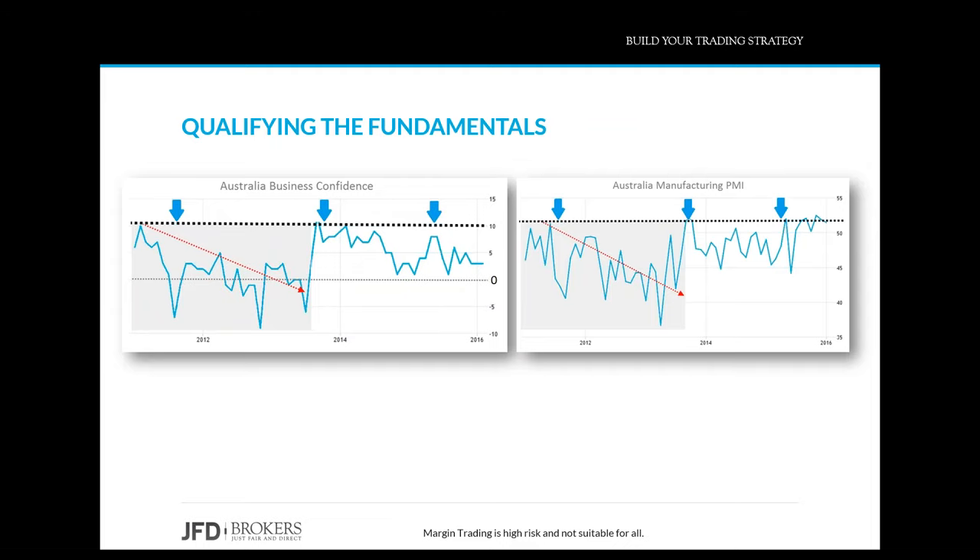The chart on the left shows business confidence and the other one shows the manufacturing PMI, both for Australia — both leading indicators. During 2011 to 2013 both were moving lower. After 2014 they gained some momentum but failed to move above the previous highs, remaining in that particular range. This tells us that perhaps the economic outlook for Australia is starting to deteriorate.